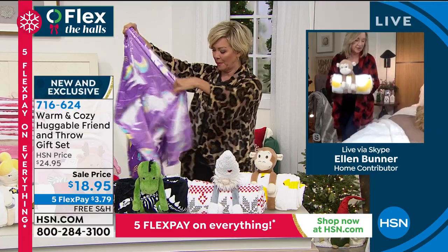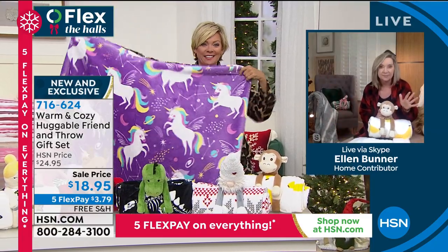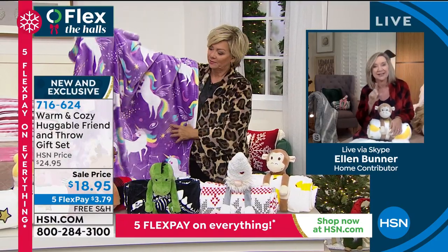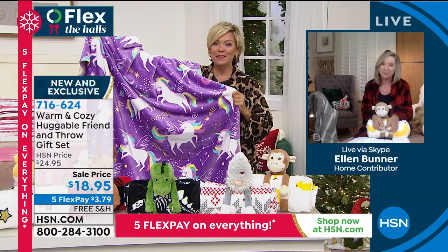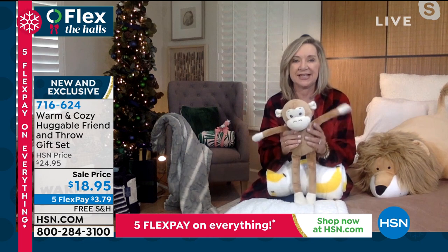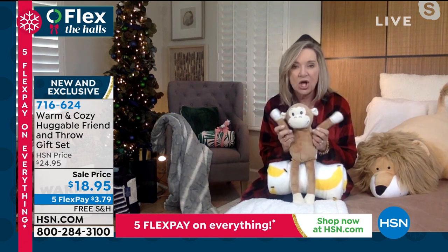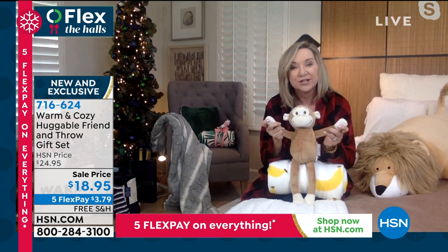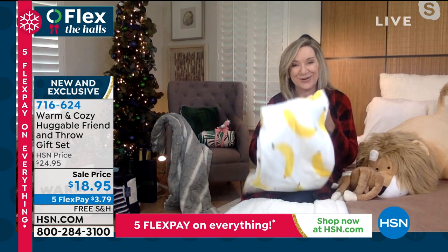When we did these last year, we didn't have as many options. One show, Callie — they were gone in one show. So we have more for you this year, but these are the cutest things because they're getting the little sweet animal with these long lanky legs and arms with hook and loop closures so they can hold your favorite warm and cozy throw.